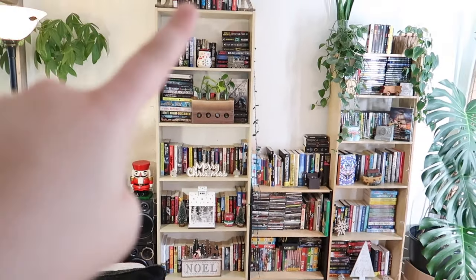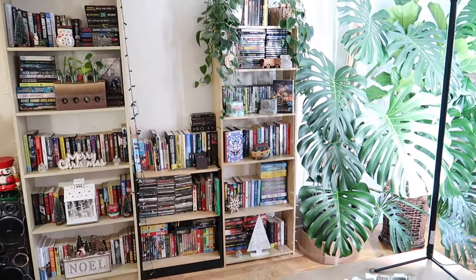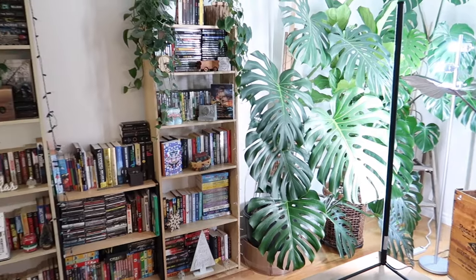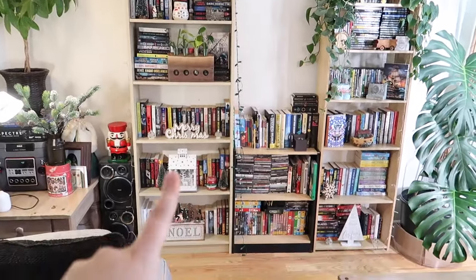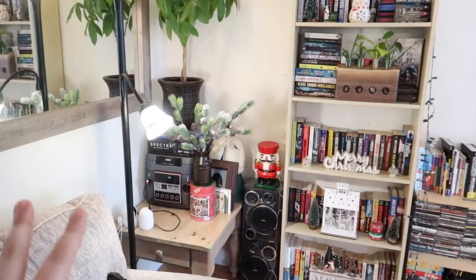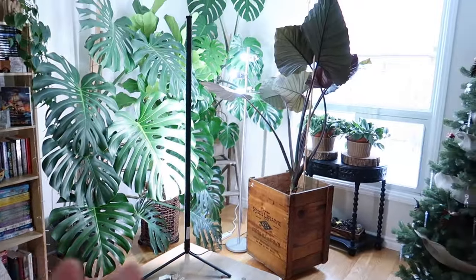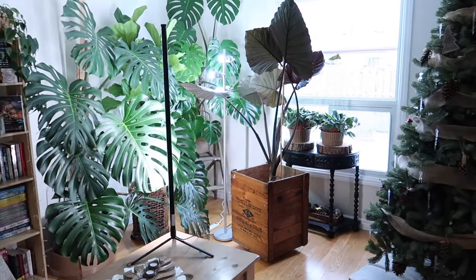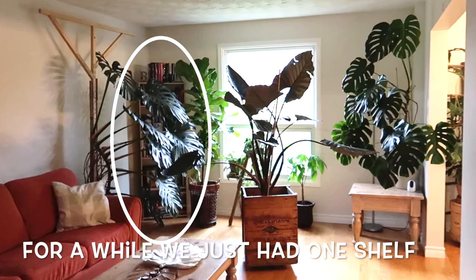Now we have all our books, CDs, DVDs, more DVDs, more books. This is more like my TBR and these are books that we've mostly read, then more TBR down here. We have our random cereal right in the corner and I kind of want to change things up, move them around, make it more functional.